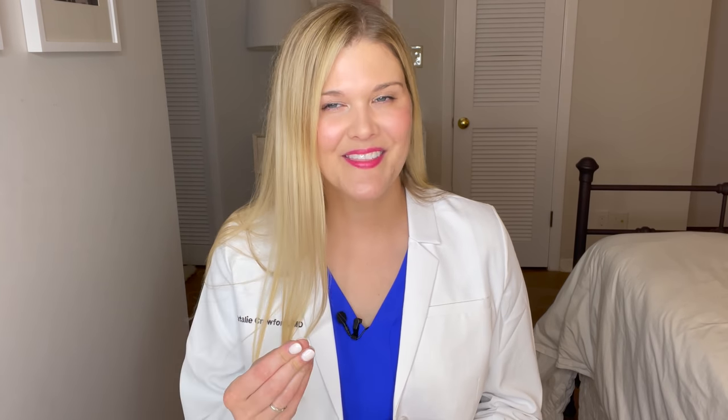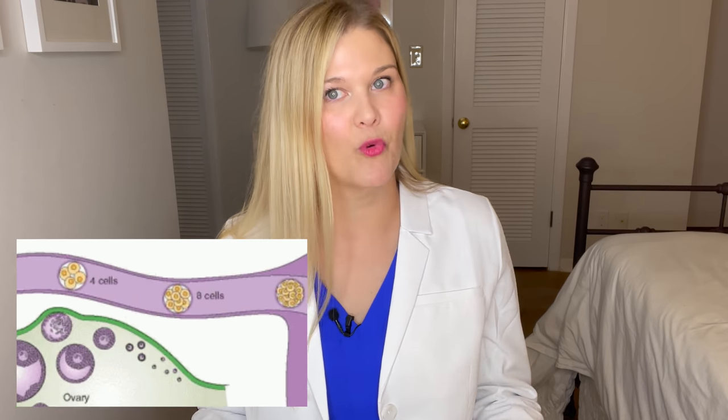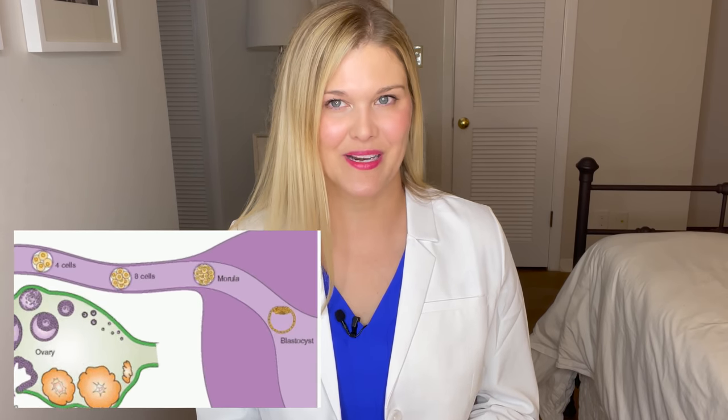When we do an embryo transfer in IVF cycles, we take the eggs out of the body, fertilize them in the lab, and then put an embryo back in. We can put an embryo inside on day three — but remember, on day three an embryo should still be in the fallopian tube, so it has to hang out in the uterus a while before it can implant on day seven to nine. More commonly now, we put an embryo inside on day five, which is when an embryo should naturally be transitioning into the uterine cavity, with implantation occurring soon thereafter.